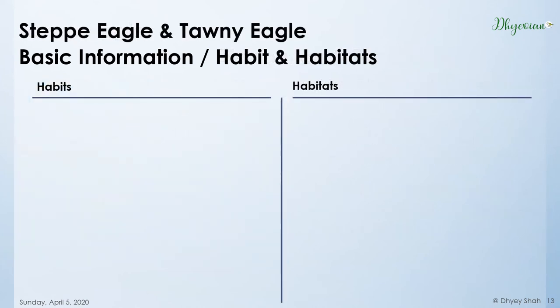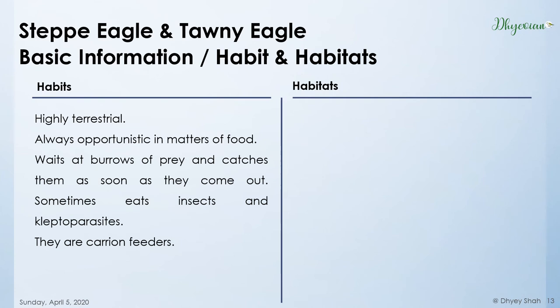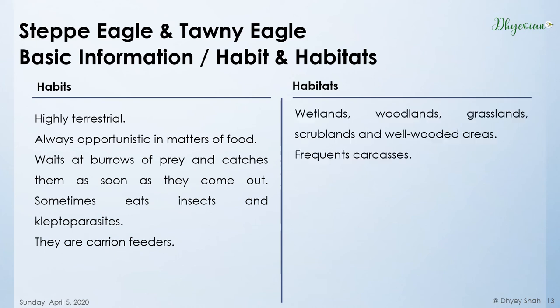Let's come to their habits and habitats. Both of them share quite similar habits as well as habitats. Both are highly terrestrial, meaning they prefer to stay on the ground. They wait at burrows of mice, gerbils, bandicoots, etc., and capture them as soon as they come out. They are known to kleptoparasite — meaning they steal prey from other raptors. They prefer wetlands, woodlands, grasslands, scrublands, and many other habitat types. They also visit carcasses for feeding.